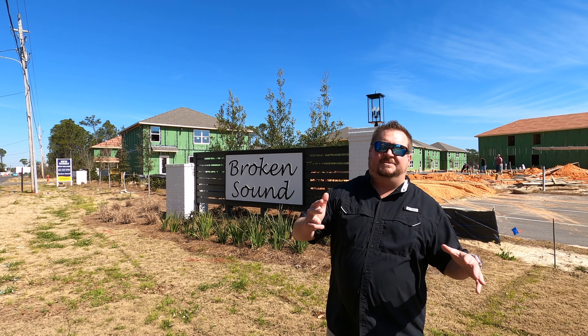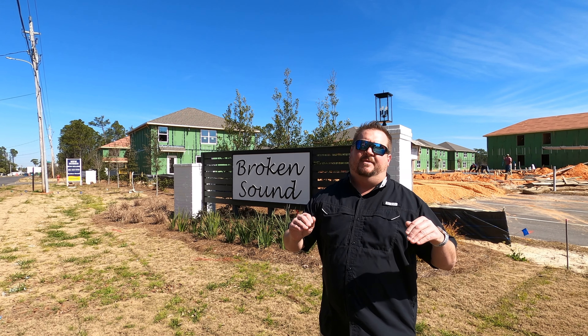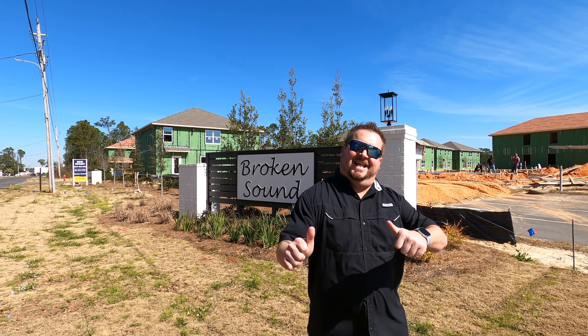Hey guys, this is Tim Lauer over at REMAX Paradise. Today we are checking out D.R. Horton's newest subdivision in Orange Beach, Broken Sound. Let's go.